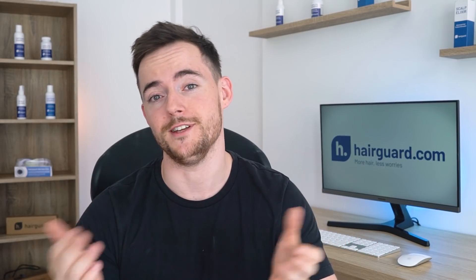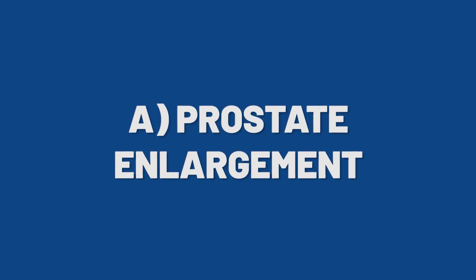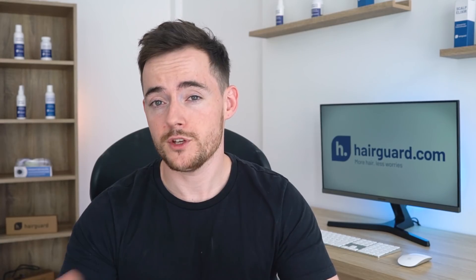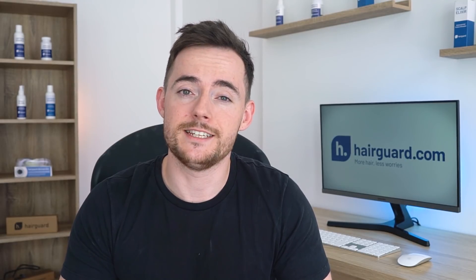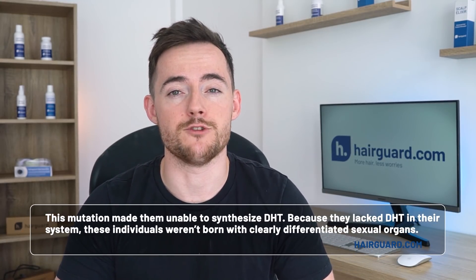Well, nothing good at least. The two things that we know for a fact that DHT does, or at least is involved in, are: A, enlarging your prostate, and B, making your hair fall out. And we first started to understand this back in the 1970s, when scientists discovered that some genetically male hermaphrodites had a rare genetic mutation. This mutation made them unable to synthesise dihydrotestosterone.